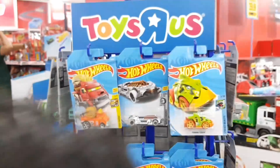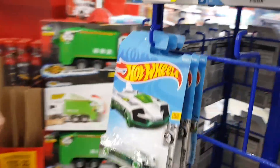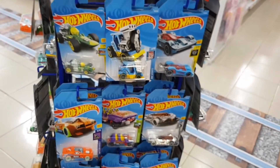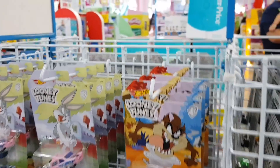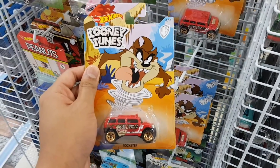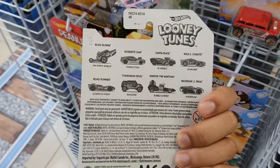You don't notice anything wrong with the pegs? Let me point it out — every single car on the pegs are fantasy castings. There are no real cars, no Mazdas, no Datsuns. I have no idea what's wrong with this Toys R Us branch.